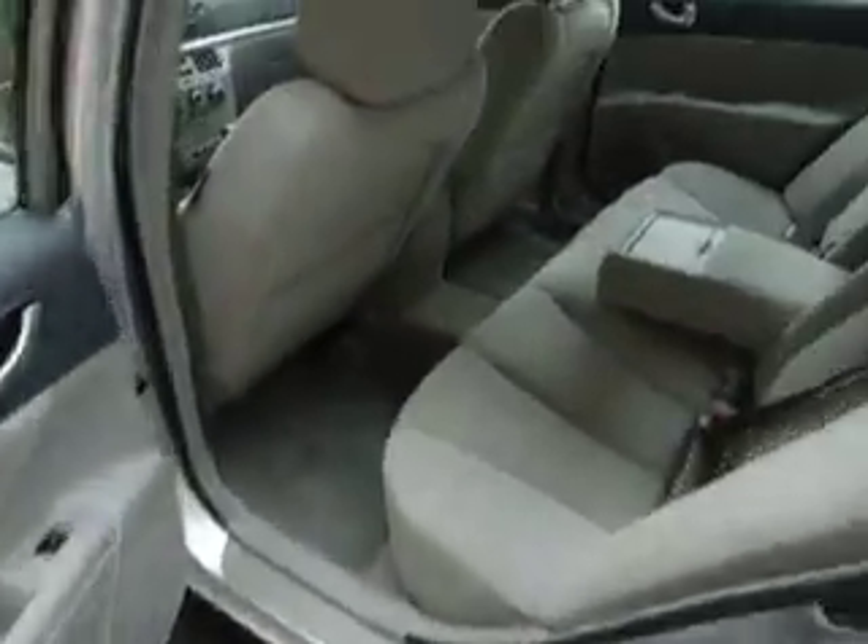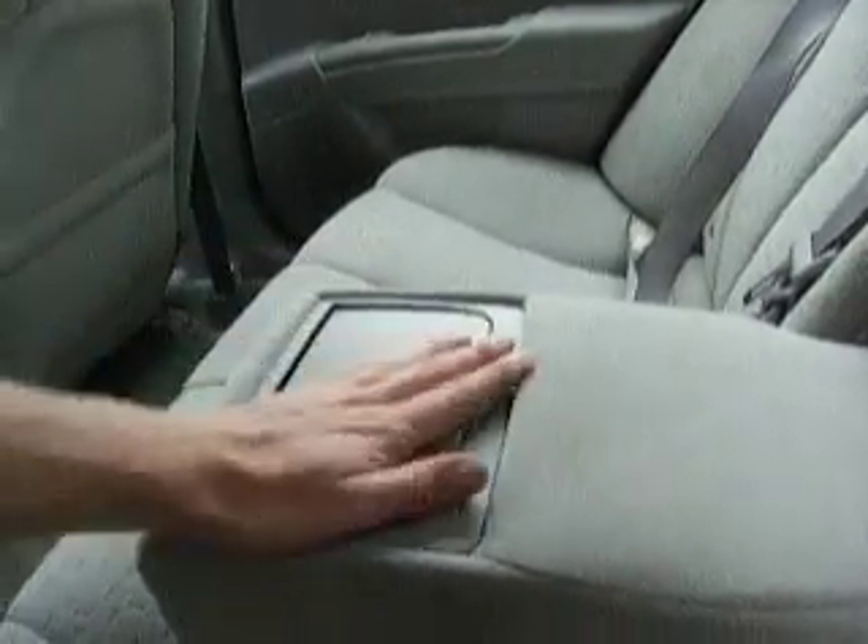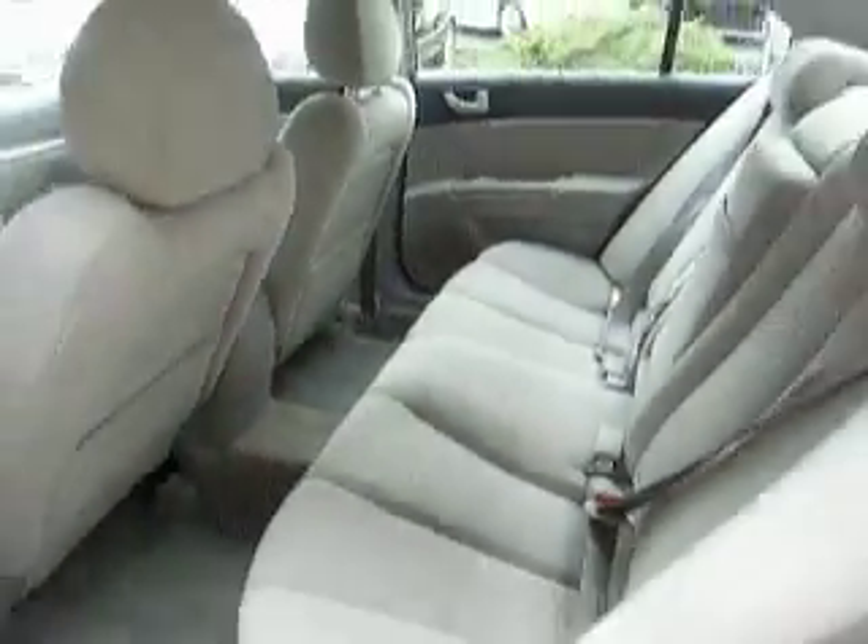Let's take a closer look here in the back. We have an armrest with cup holders. And the trunk.